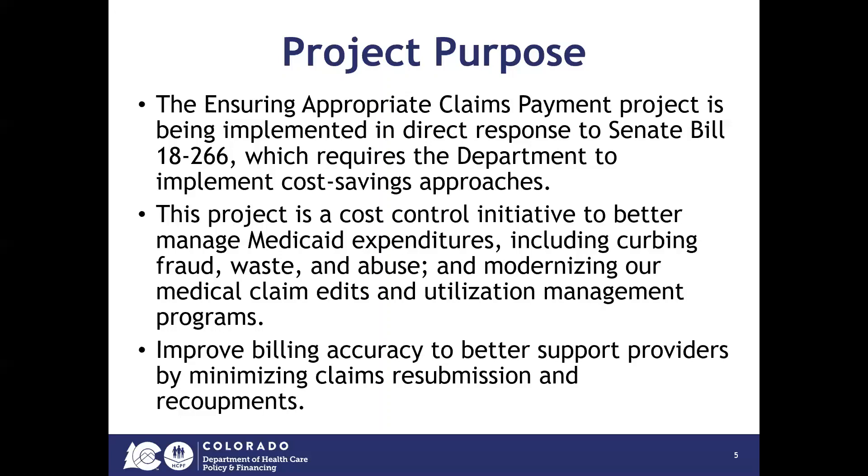The project aims to improve billing accuracy to better support providers by minimizing claim resubmission and recoupments.